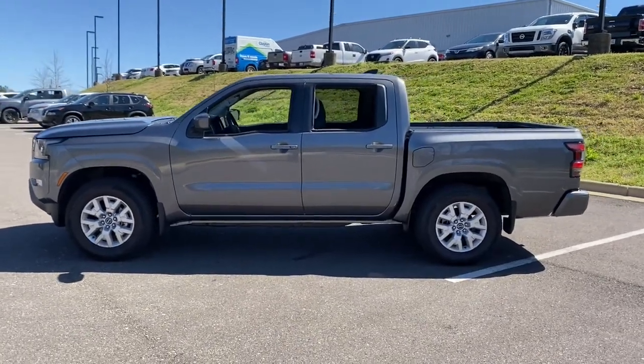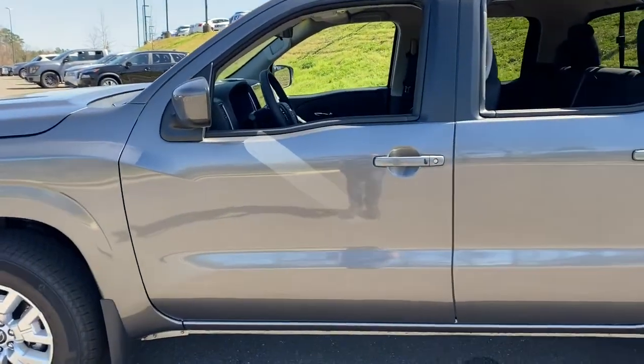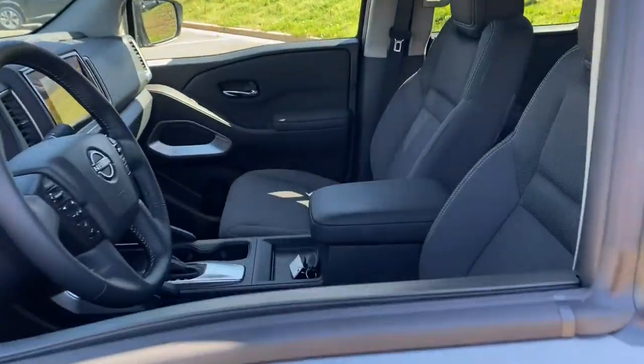Comfortable, capable, and hardworking, this popular mid-size pickup is waiting just for you. These are just some of the great options this vehicle comes with.